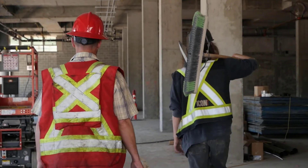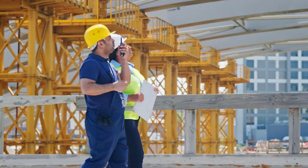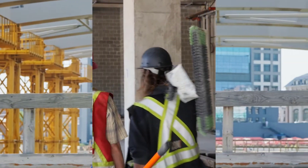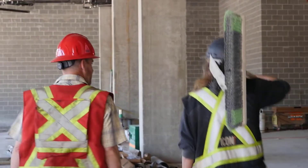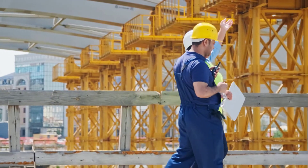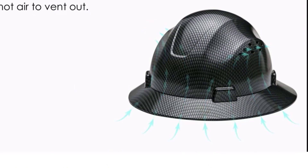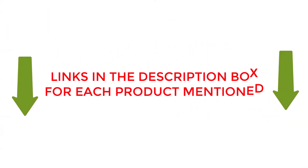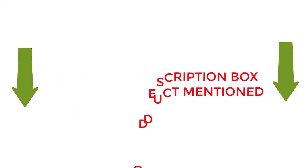Are you looking for the best hard hats for construction workers? If your answer is yes, then this video is really very useful for you. There are lots of products available with different prices, benefits and characteristics. I did hours of extensive research and read tons of reviews to compile a list of perfect products for you. I hope my research will help you buy the right hard hats for construction workers. To check the updated price and other details of those products, check the links from the description box.